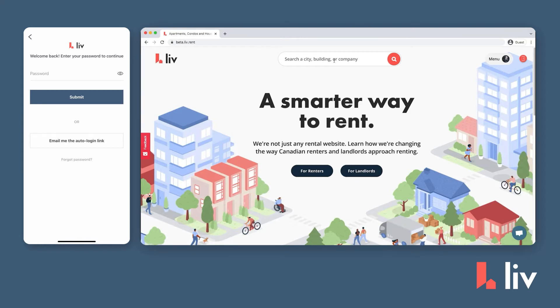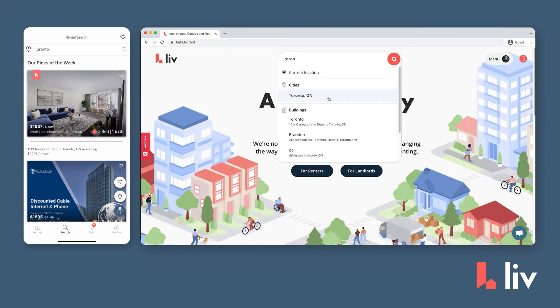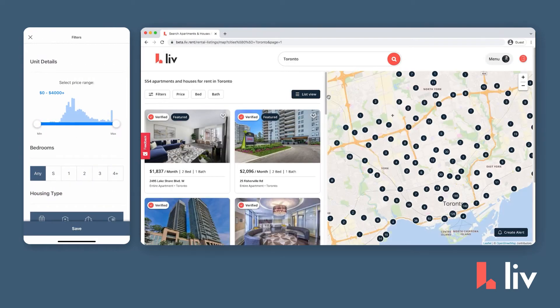Here's how it works. While you're logged into your Livrent account, go browse the listings in Map View. Then, you can set your search filters.